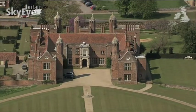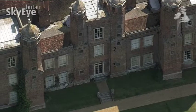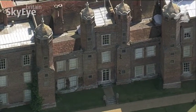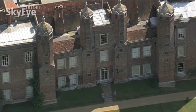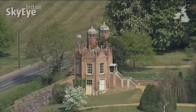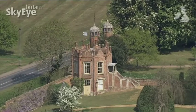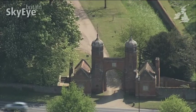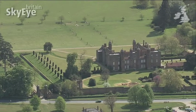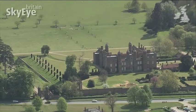Elizabeth I was once entertained here, along with 2,000 other people. The Great Hall is largely unchanged since that period. 300 years later, the writer Beatrix Potter was a regular visitor here, as she had the excuse of being related to the Hyde-Parker family, who have lived at Melford since 1786.